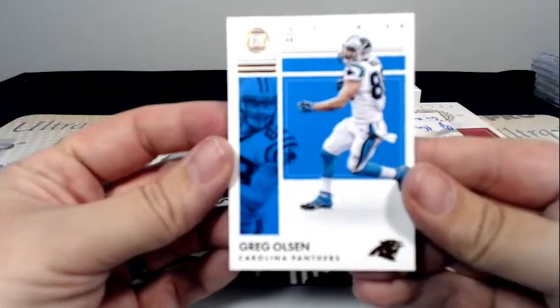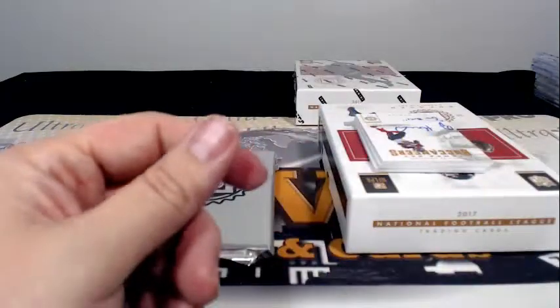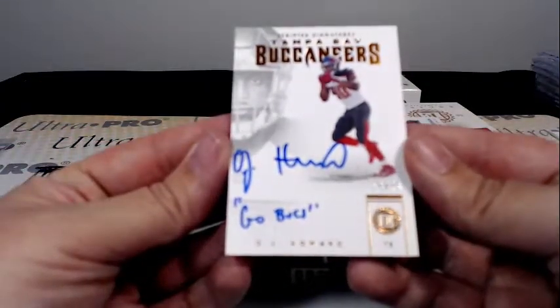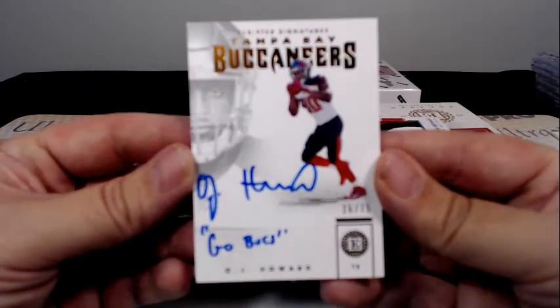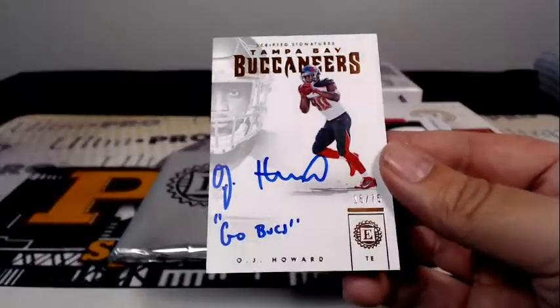Greg Olsen base. Then we have an OJ Howard — Go Bucs — 16 out of 75 Scripted Signatures. Another hit for Tampa Bay and Craig C.